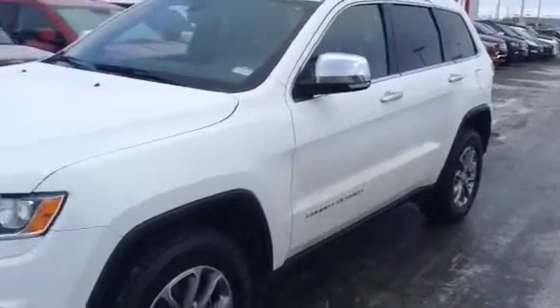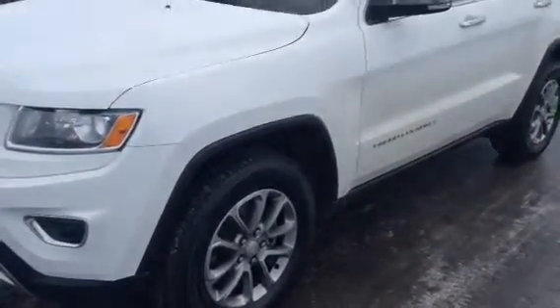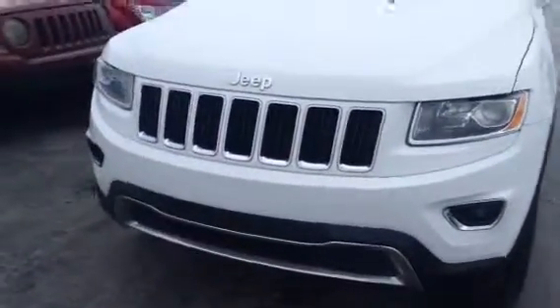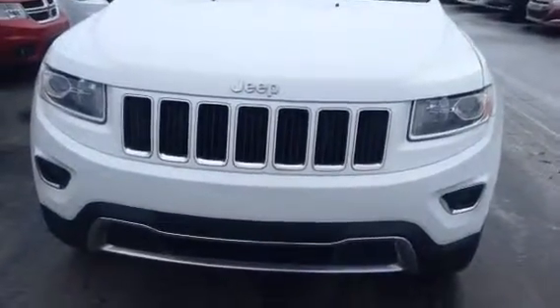As you can see it is beautiful pearl white in color. We have the nice aluminum alloy wheels on all season 18 inch Michelin tires. As we look at the front of the vehicle you can see we have our fog lights and also the nice sporty Jeep grille.